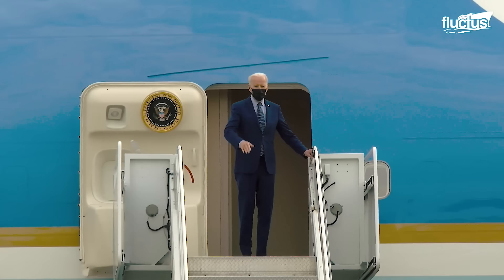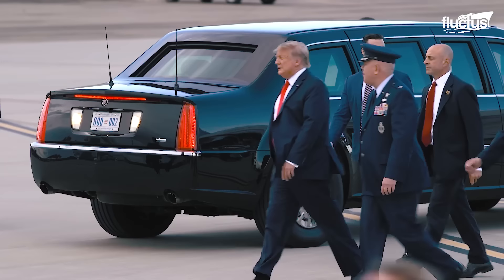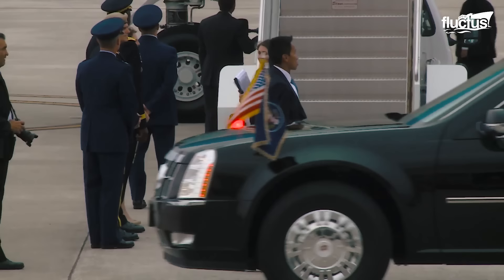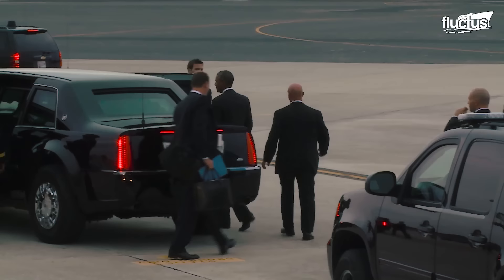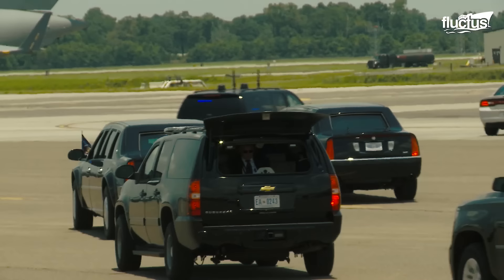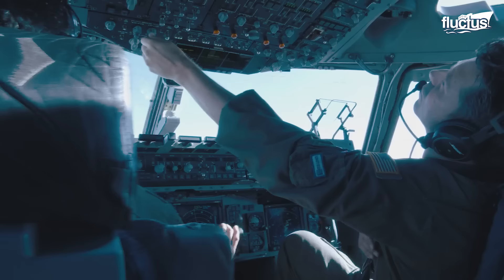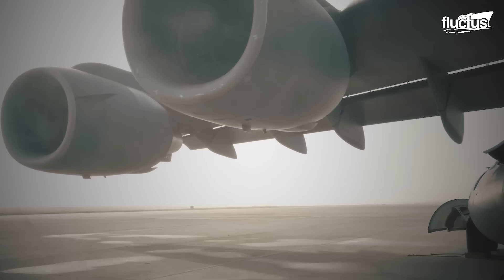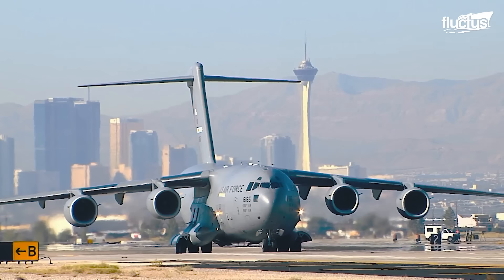Preparations for a presidential journey often involve transporting the presidential state car, officially nicknamed the Beast, to the mission destination. And since the Beast does not fly in the same plane with the presidential entourage, this job is undertaken by the workhorse of the U.S. Air Force, the C-17 Globemaster.